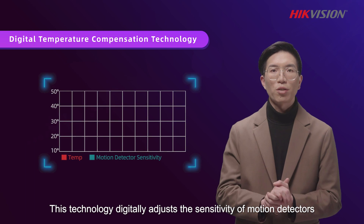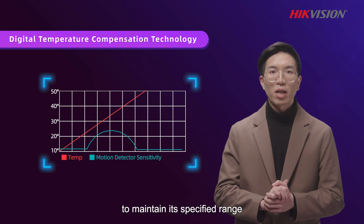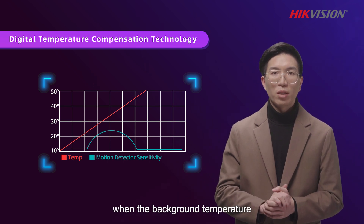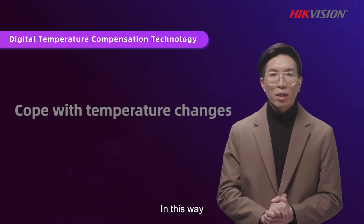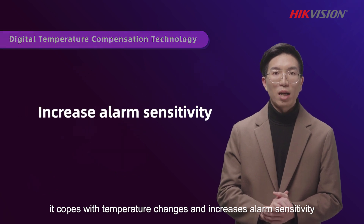This technology digitally adjusts the sensitivity of motion detectors to maintain its specified range when the background temperature is very close to human body temperature. In this way, it copes with temperature changes and increases alarm sensitivity.